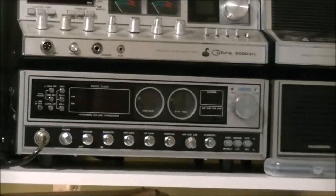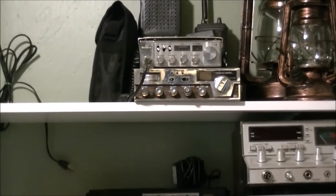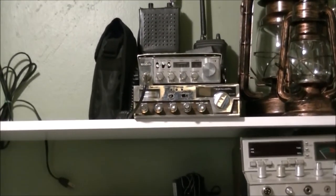That's the Uniden Madison that I recently acquired, and above that is the Cobra 2000 which I've had for quite some time. These two radios — the bottom one is a Realistic TRC 449 with the chrome face, which I've also had for quite some time.